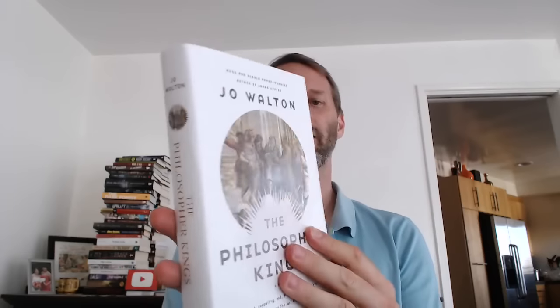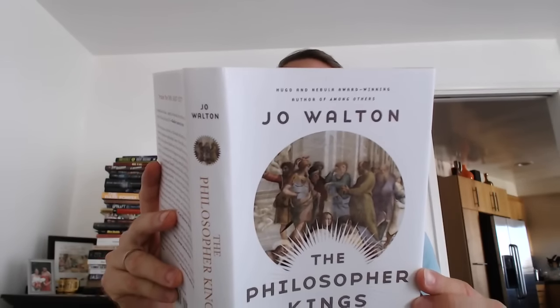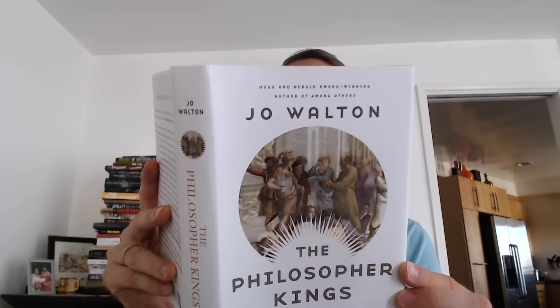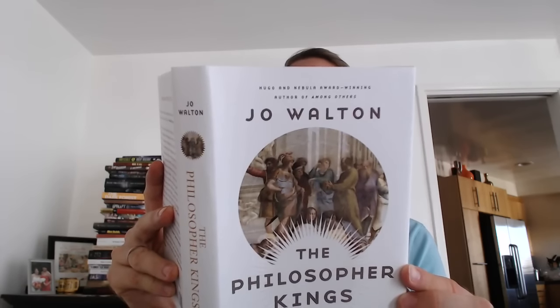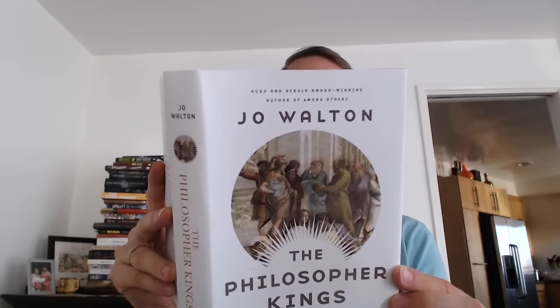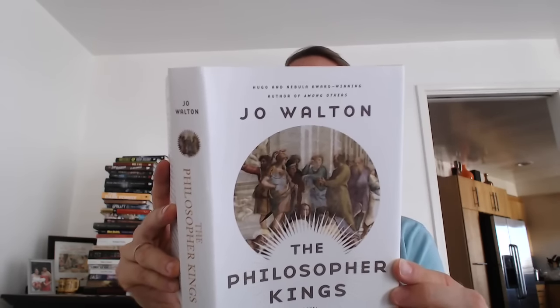20 years have elapsed since the events of The Just City. The city, created in the Iron Age eastern Mediterranean by the time-traveling goddess Pallas Athena, organized on the principles espoused in Plato's Republic, and populated by people from all eras of human history, has now split into five cities. Armed conflict between them is not unheard of.